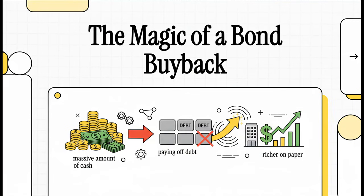Here's a weird one for you. How can a company spend a ton of cash to pay off its debt and somehow end up richer on paper? It sounds like some kind of financial magic, but it's a very real and very powerful move that smart companies use all the time. Let's break down exactly how it works.